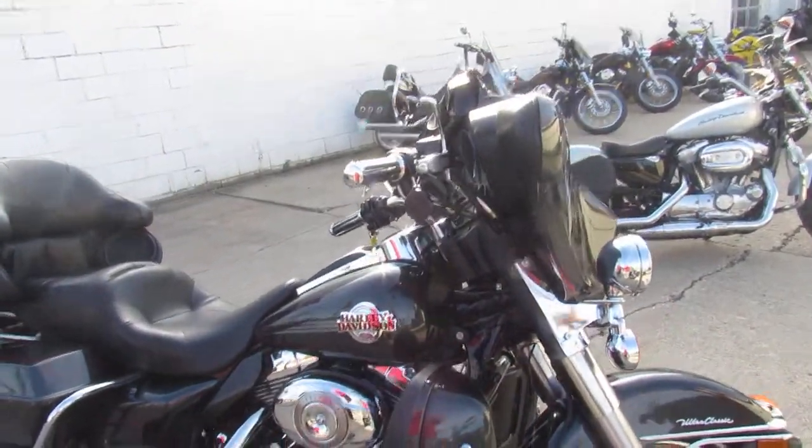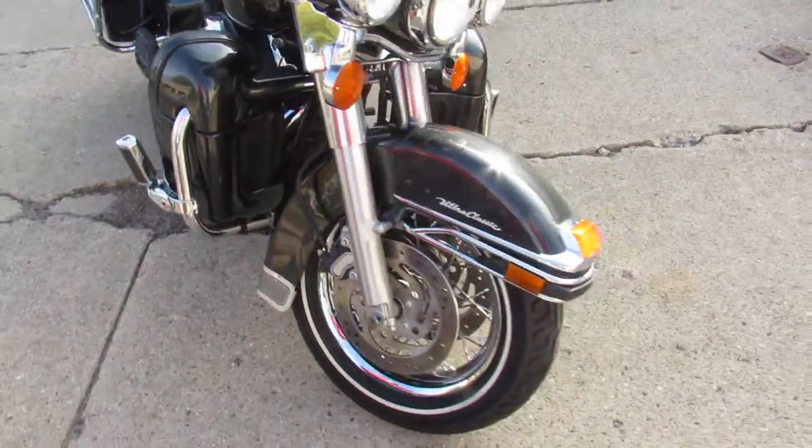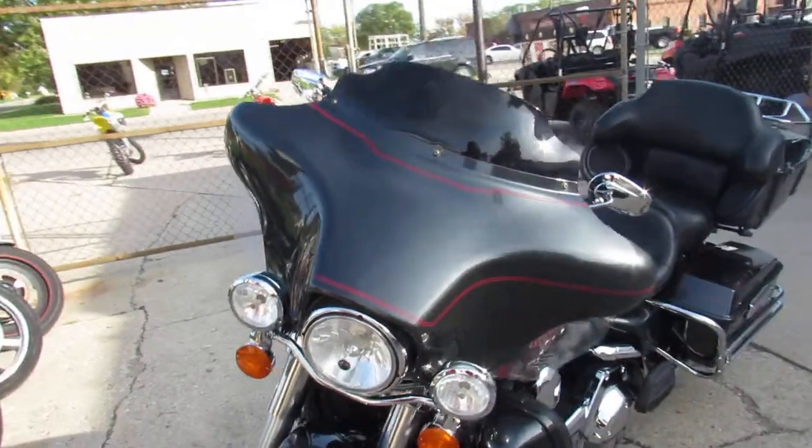Hey guys, it's ApprovalPowerSports.com here doing some videos on my Harleys Ultra Classic here. We've got over 60 to choose from. This one here, 2007, comes in the gunmetal gray.